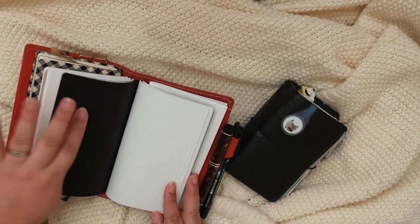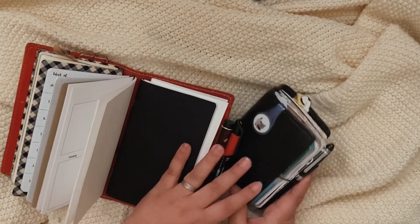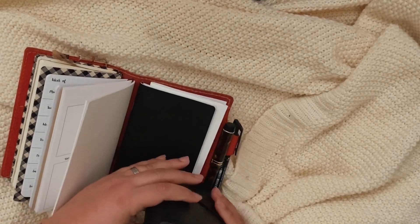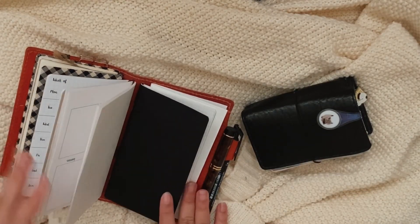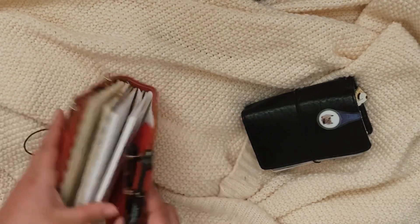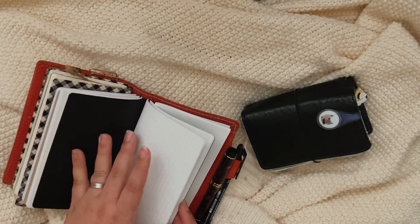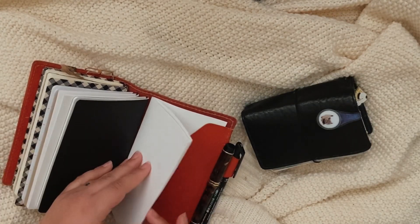I bought a blank insert for this personal size because I feel like I may want to journal with it in the future. It's going to become my all-in-one: wallet, planner, journal, everyday planning, money, pens — everything. If I ever don't want to bring my larger travelers notebook with me, I can travel with just this personal size and have everything I need right here. I really like the width and height of it and I think I'll be very comfortable journaling in it.